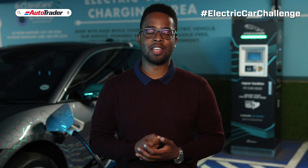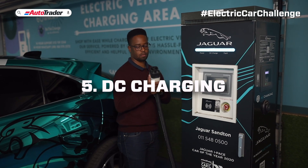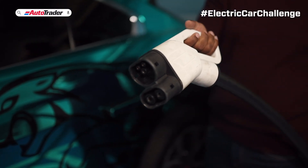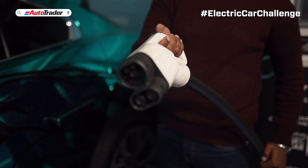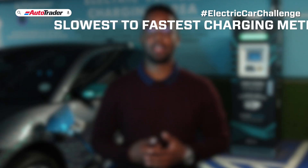And lastly, number five: DC charging. Direct current, or DC charger, is the fastest charge type. Some brands have provided ultra-fast charge options, though not all cars are capable of accepting these speeds — check your manual. DC chargers are more expensive per kilowatt hour than AC chargers, and this is applicable to all cars.